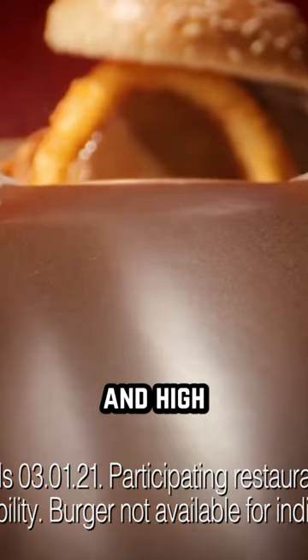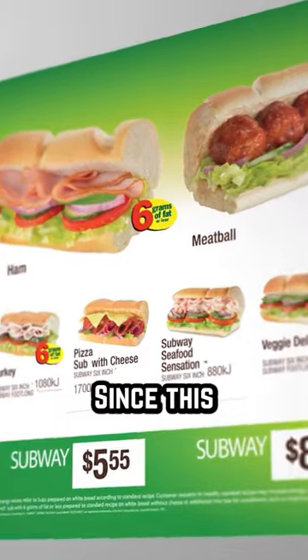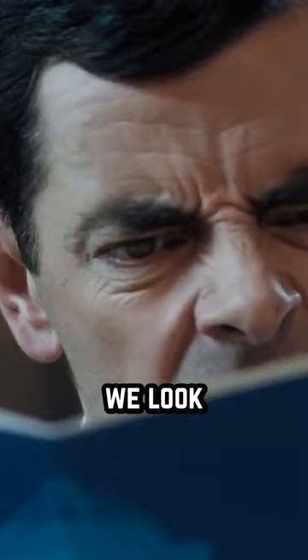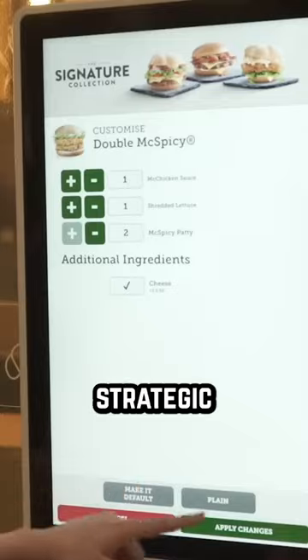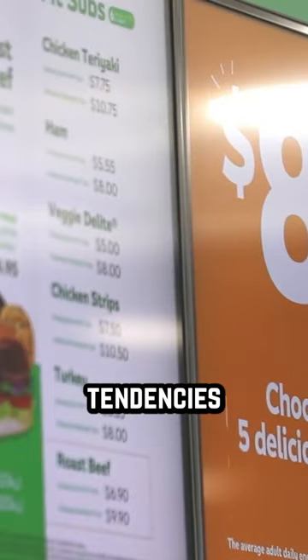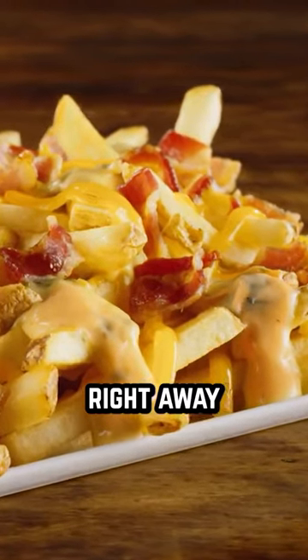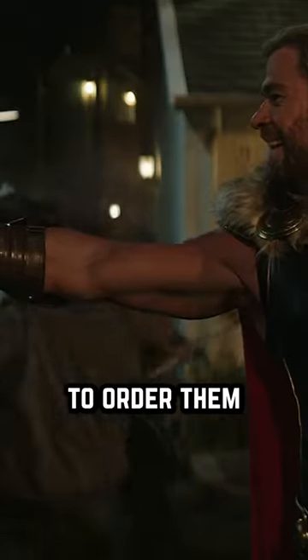On top of this, expensive and high-profit margin items will be placed at the top right of a menu, since this is usually the first place we look when we open up a menu. These strategic price layouts take advantage of our natural reading tendencies to get us looking at the restaurant's most profitable dishes right away, to make you more likely to order them.